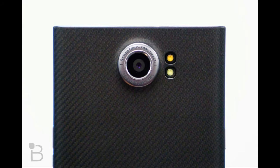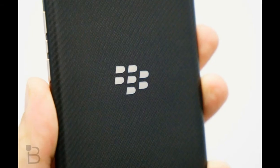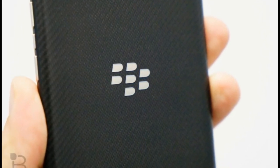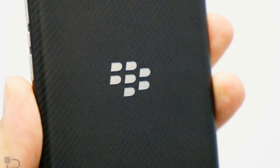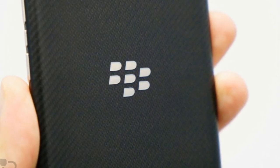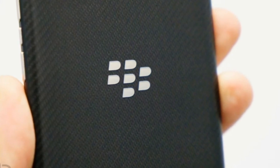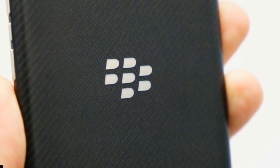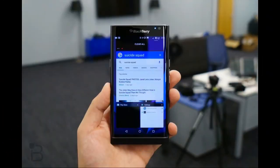BlackBerry Hub provides an all-encompassing space for most notifications, such as email and calendar alerts, Facebook and Twitter notifications, and more. It can feel like information overload at times, and while it's convenient to have a home for everything, I was receiving duplicate notifications for Gmail and other apps. Sure, I can turn off one, but then BlackBerry Hub starts to feel less convenient. Also, with two email accounts, several calendars, Twitter and Facebook coming in, the experience got sluggish at times. I suspect BlackBerry can improve this with future updates.